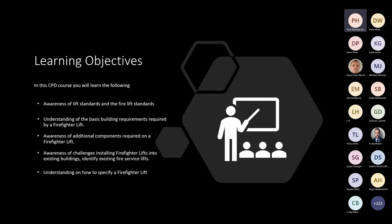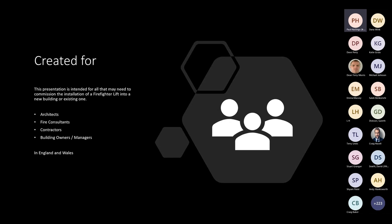In this presentation you will discover what you need to know regarding firefighting lifts, including the lift standards, building and product requirements, challenges within existing buildings, and how to successfully specify for a firefighting lift. This presentation is intended for all who may need to commission the installation of a firefighting lift into a new building or an existing one, such as architects, fire consultants, contractors, and building owners or managers.